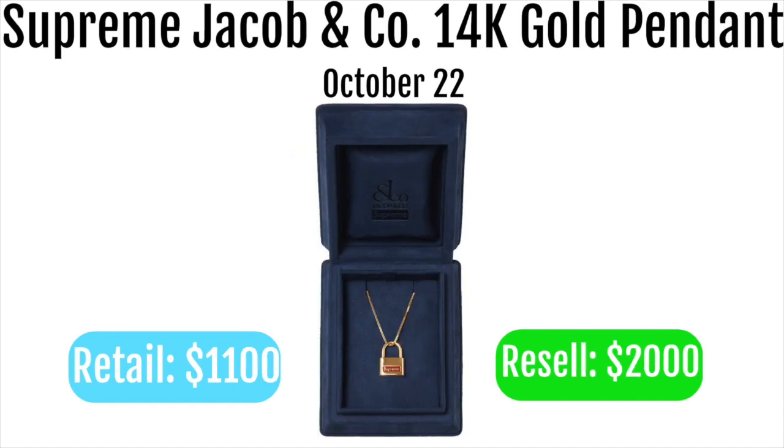Next up we have the Supreme Jacob & Co 14k pendant. These are going to retail for $1,100 and resell for around $2,000. These are going to be almost impossible to get because they're super low stock. All the ones in store are likely to be backdoored, and online there's only going to be like 30 or 40 available, so they'll sell out basically instantly. But if you do get one, it's going to be an amazing payday.